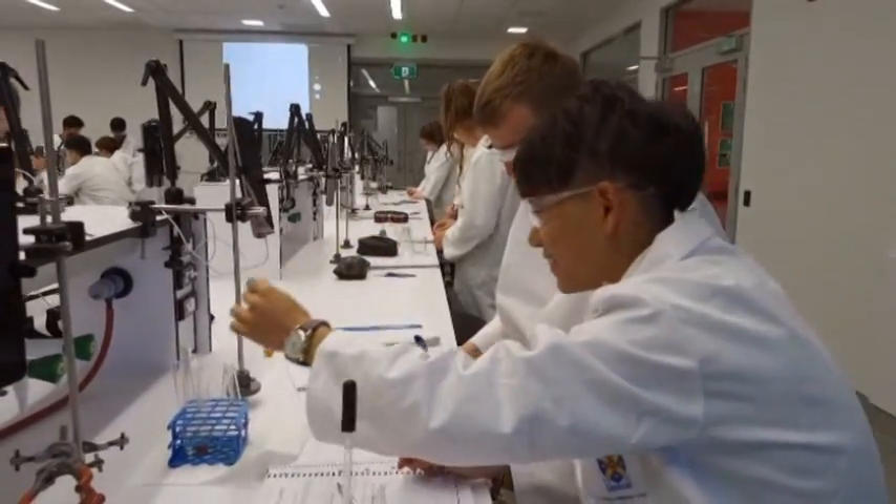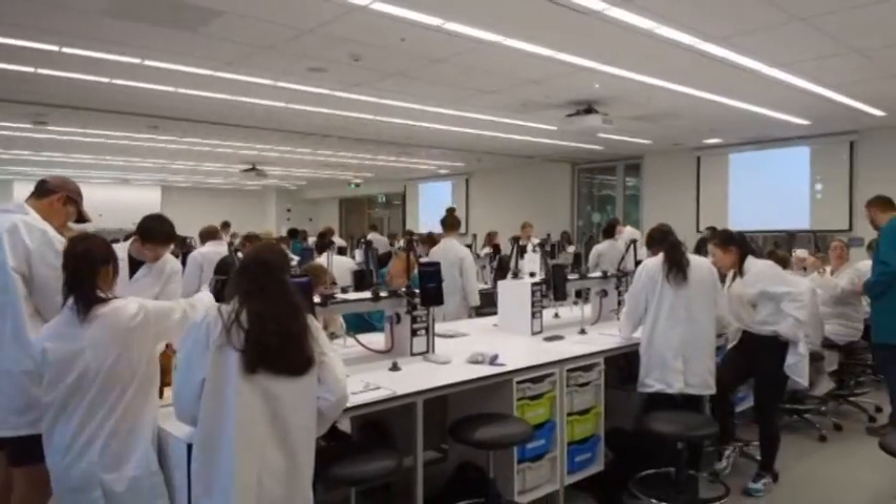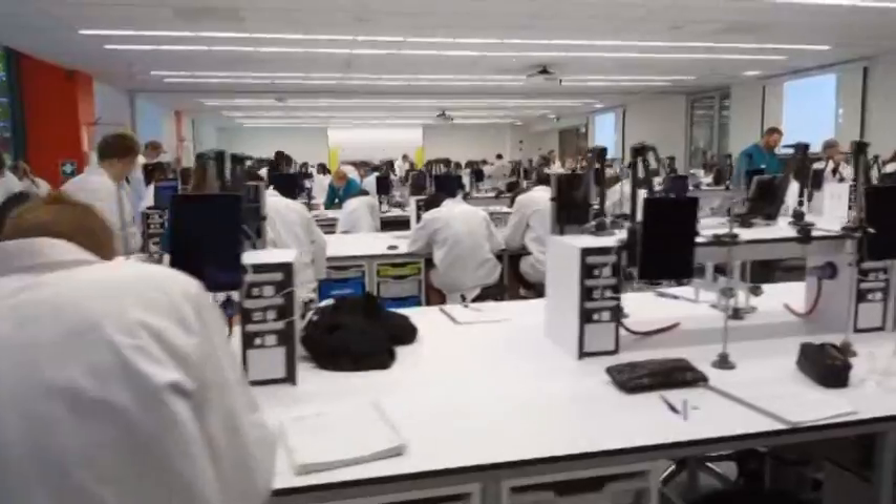Health and safety have been upgraded with three safety showers in the super lab. Hanton hopes the new environment encourages first-year students to go on to study chemistry.